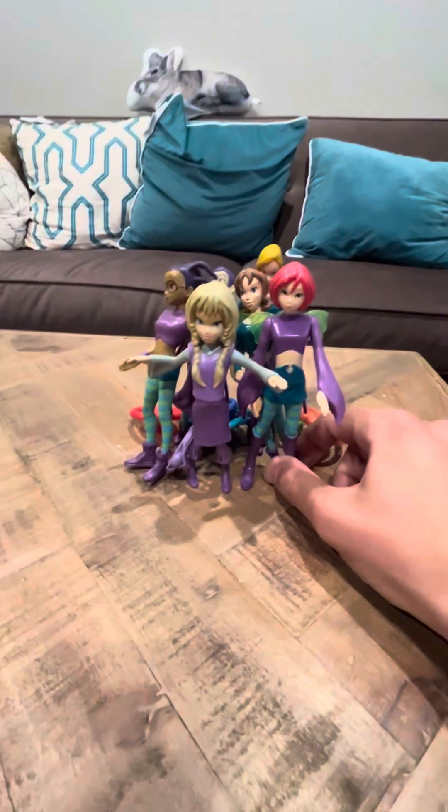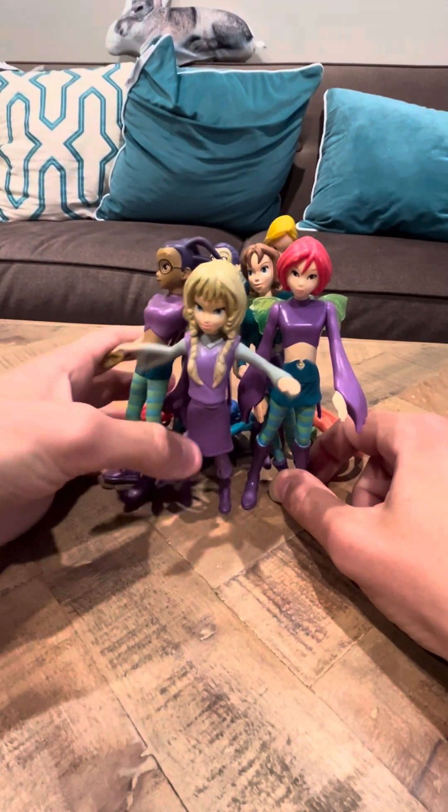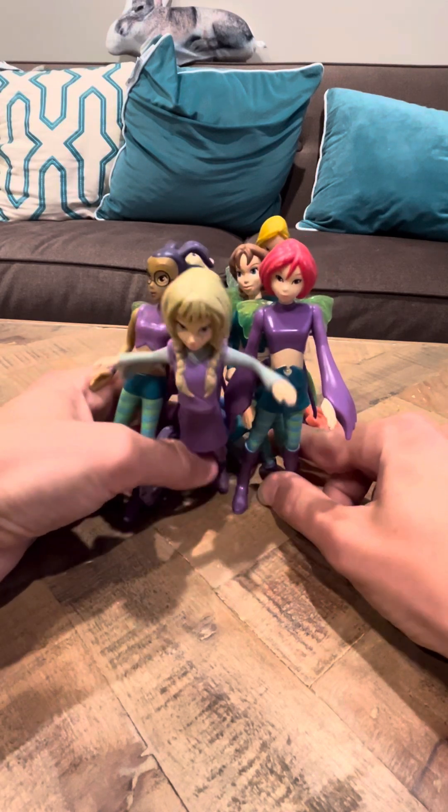Hey everybody, it's him to review on the complete set of W.I.T.C.H. figures, set of six. This is the McDonald's line from 2005.